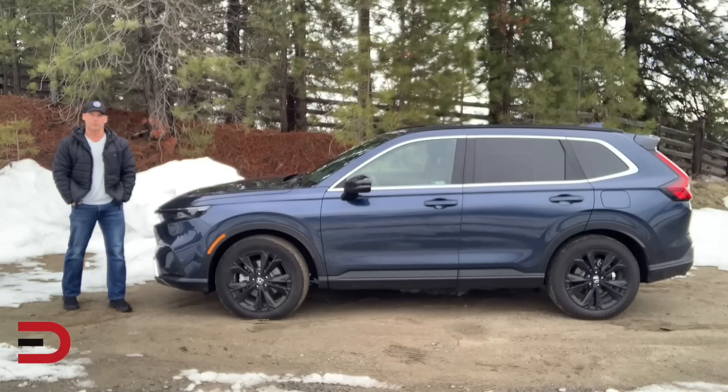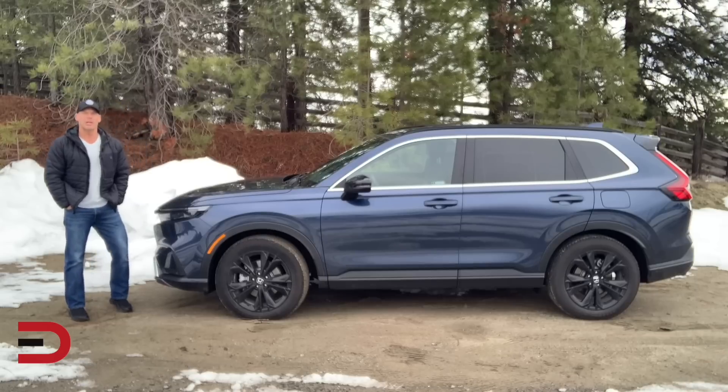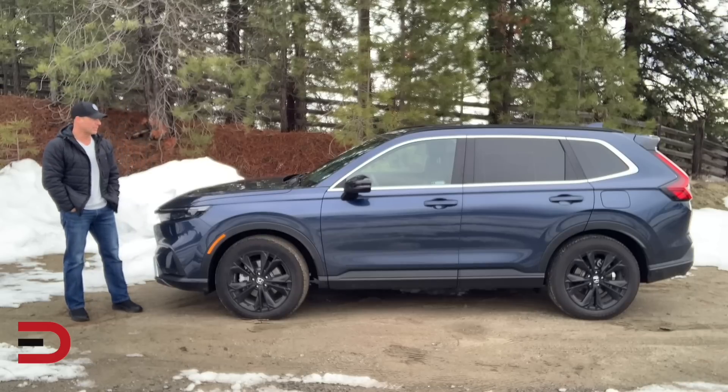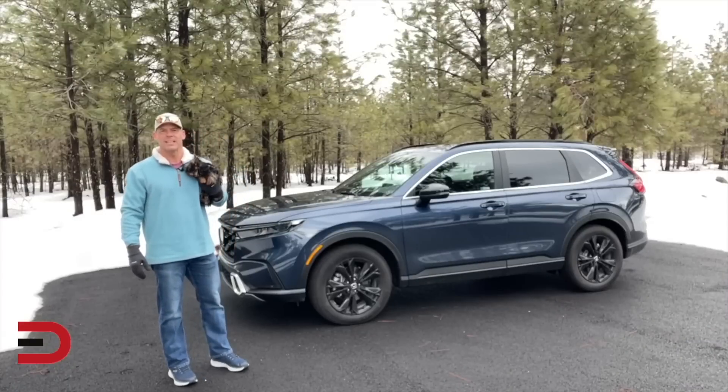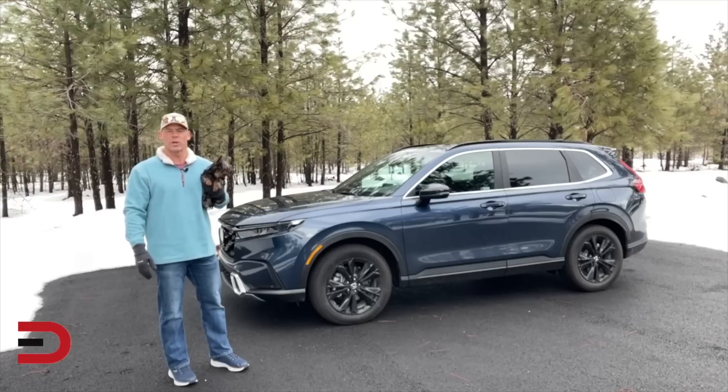The pros absolutely outweigh the cons with the 2023 CR-V. After all, it has been named a MotorTrend SUV of the Year a couple of times in the past — maybe it'll get there again. Here are some highlights from my week with the CR-V. Big welcome back to Everyman Driver. I'm Dave Erickson alongside Peanut, and today I'm going to give you an overview and quick look inside and out of this 2023 Honda CR-V, with all the details and specs on everymandriver.com.